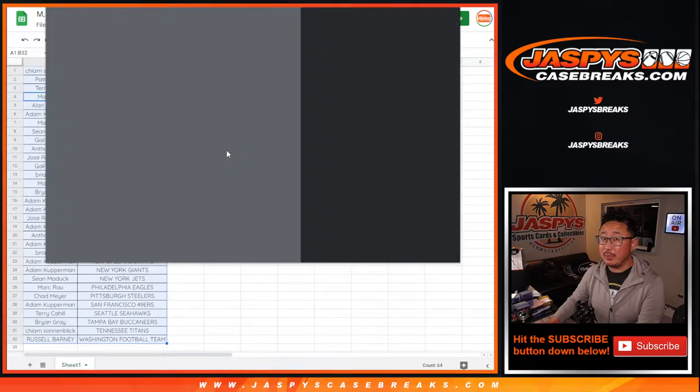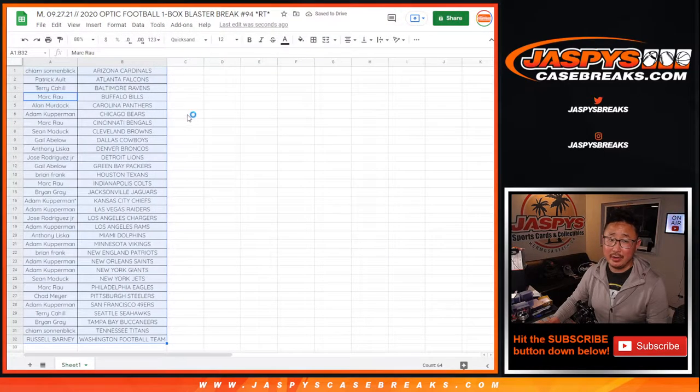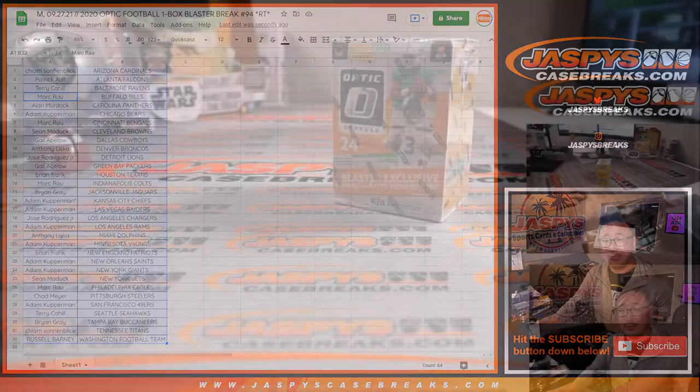I have no idea what's in that mystery crate. Oh, actually there is a picture of what's on it — I think Kyler Murray there? And his value has been steadily going up since the beginning of the season.